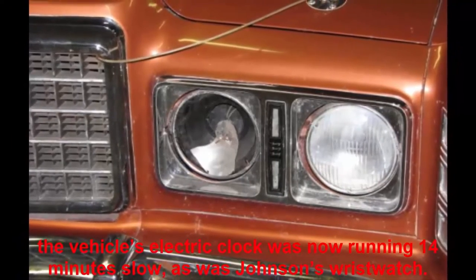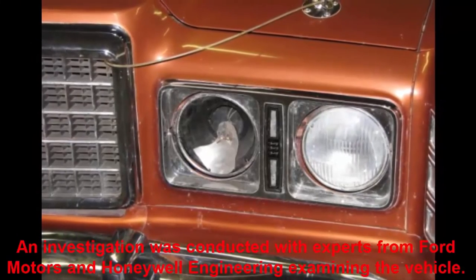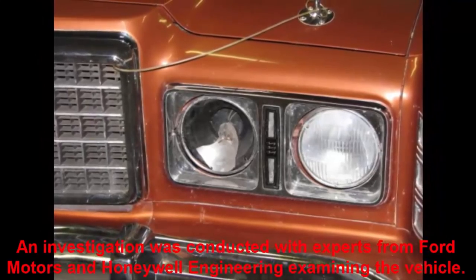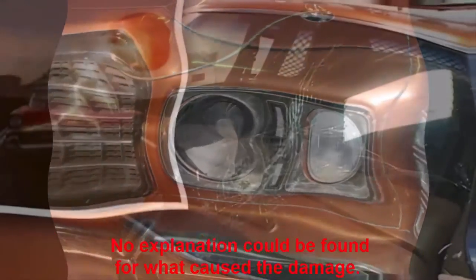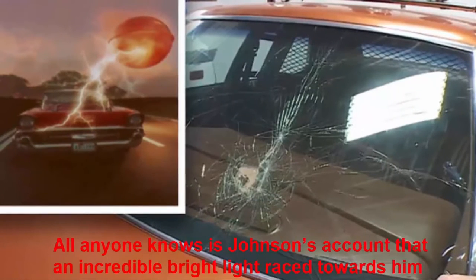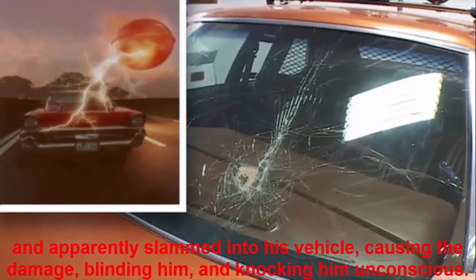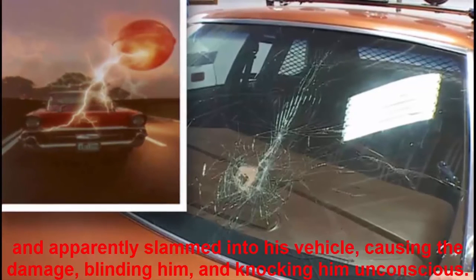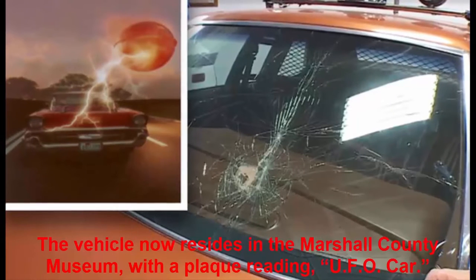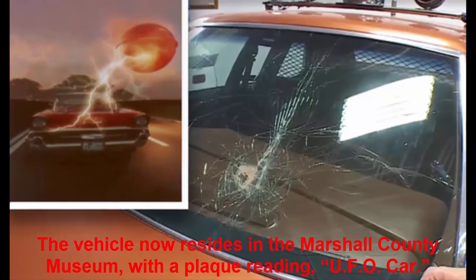Even odder, the vehicle's electric clock was now running 14 minutes slow, as was Johnson's wristwatch. An investigation was conducted with experts from Ford Motors and Honeywell Engineering examining the vehicle. No explanation could be found for what caused the damage. All anyone knows is Johnson's account that an incredible bright light raced towards him and apparently slammed into his vehicle, causing the damage, blinding him, and knocking him unconscious. The vehicle now resides in the Marshall County Museum, with a plaque reading: UFO Car.